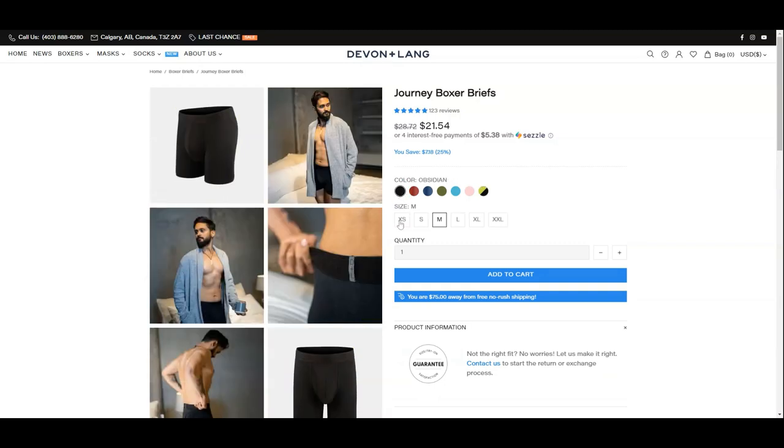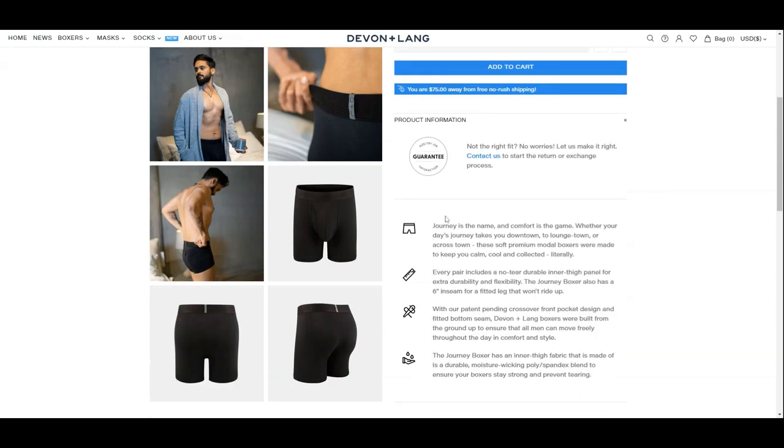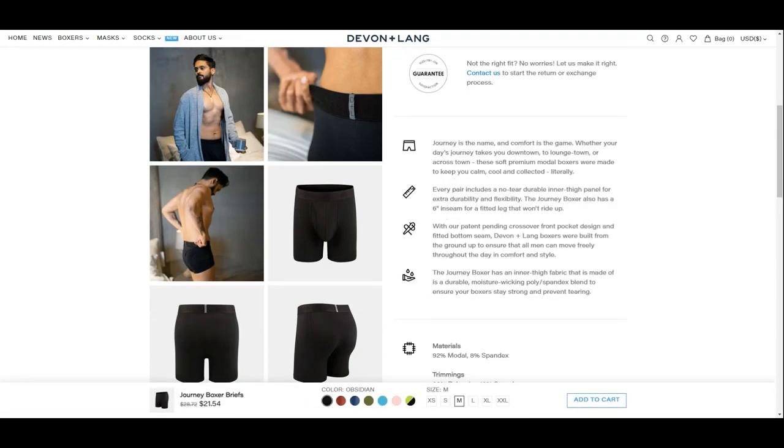The black version we are reviewing today is offered in six sizes from extra small to two times extra large. The Journey is the name and comfort is what this collection is designed for. This pair is mainly designed for daily wear and to keep you calm, cool, and collected. Every pair of boxer briefs from Devon & Lang includes a no-tear durable inner thigh panel, and you can see the difference in the fabric when we see how it works.